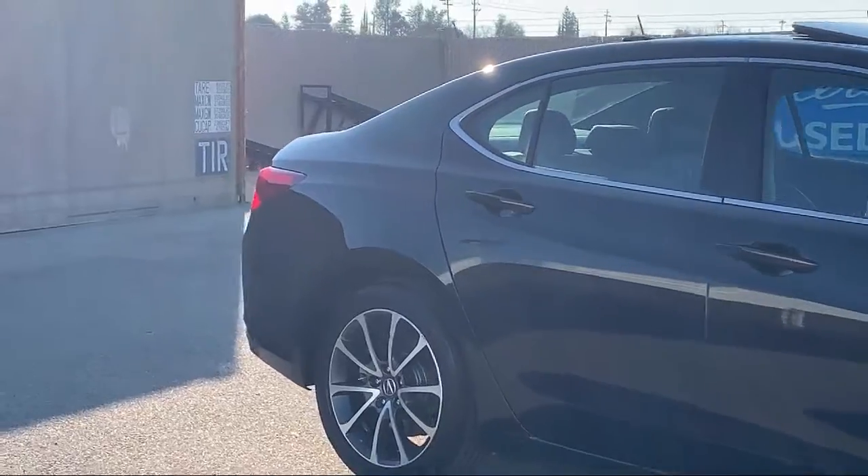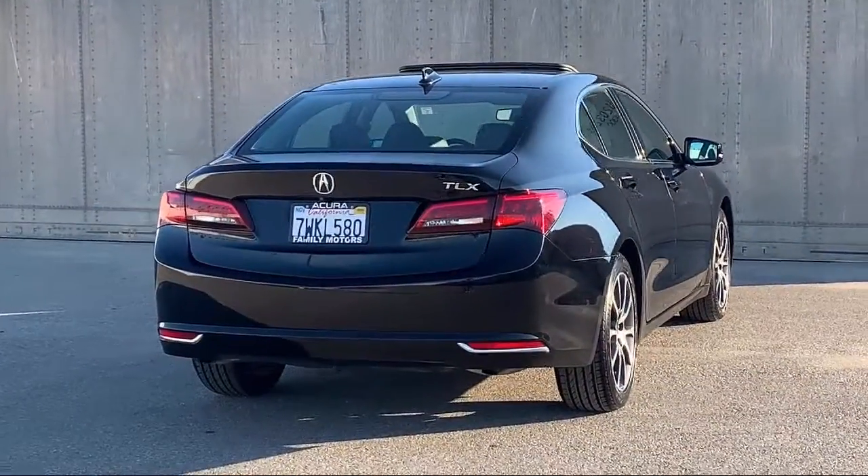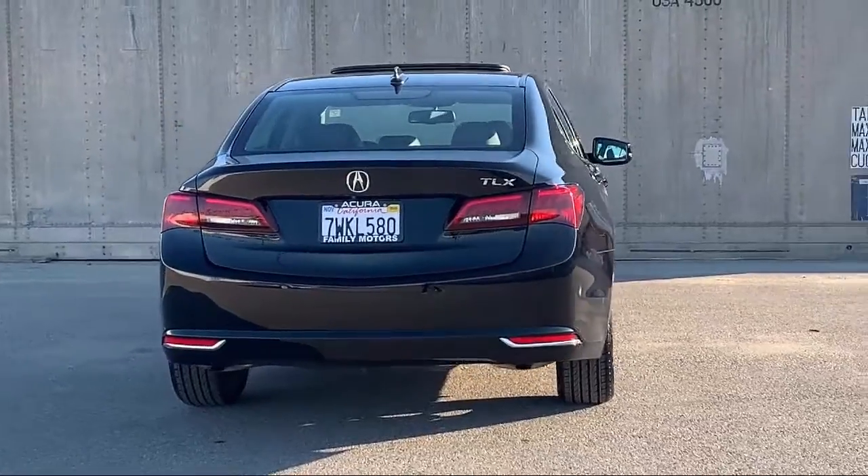It also features a leather wrapped steering wheel, air conditioning, heated driver seat, keyless start, and has less than 35,000 miles on the odometer.